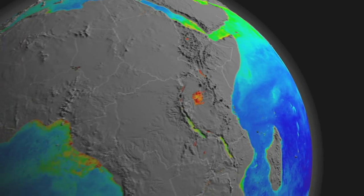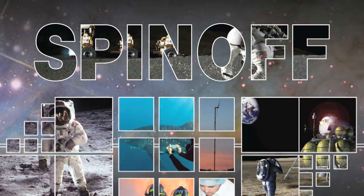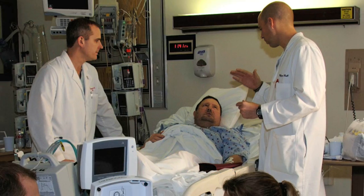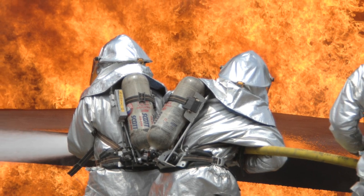NASA technologies can be found everywhere, from the soles of your shoes to the freeze-dried fruit in your cereal. These technologies, called spin-offs, help doctors heal patients with heart problems, scientists track rare animals, and firefighters and police officers and soldiers stay safe on the job.